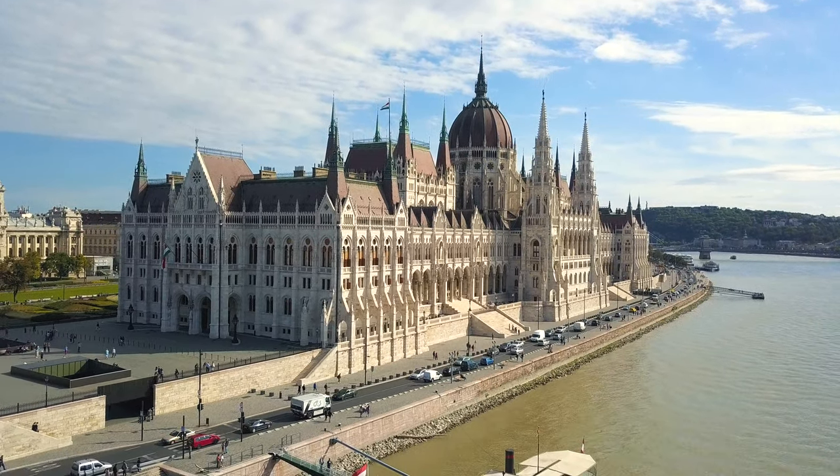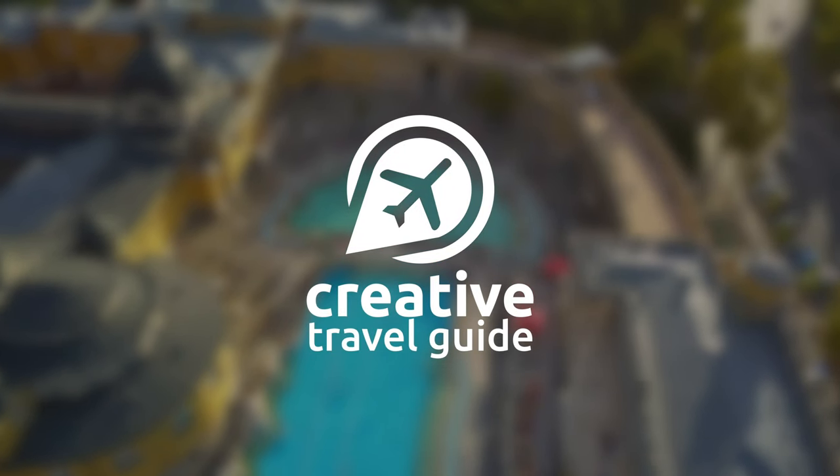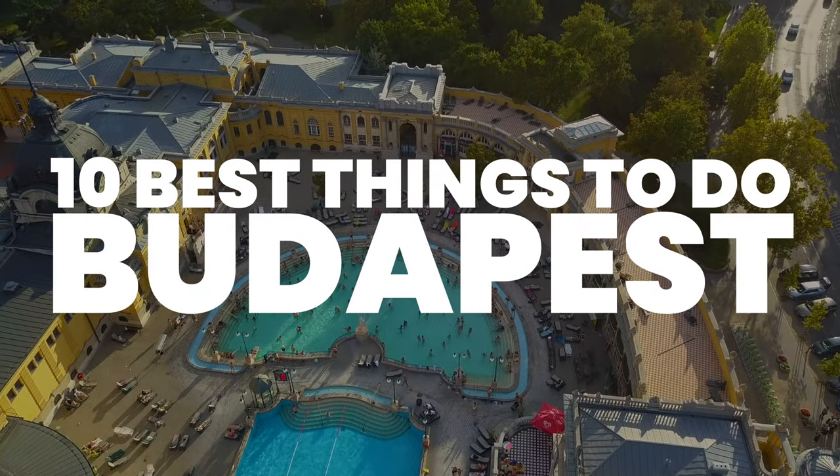Budapest is a contrasting destination that has a lot to offer visitors. This is Katie from Creative Travel Guide and today we share the 10 best things to do in Budapest.